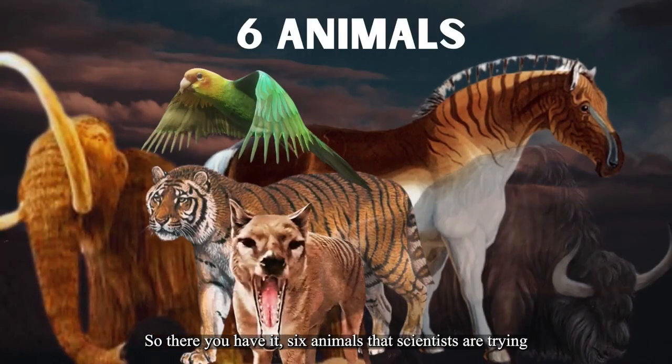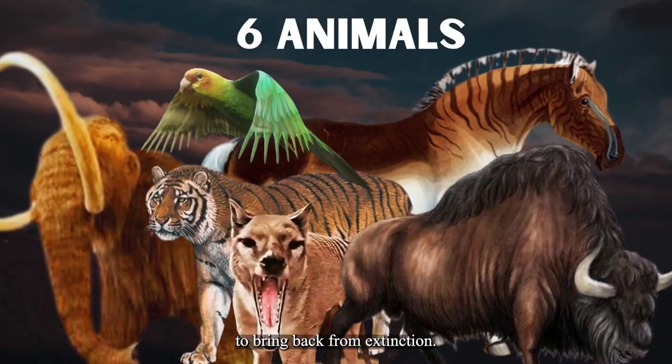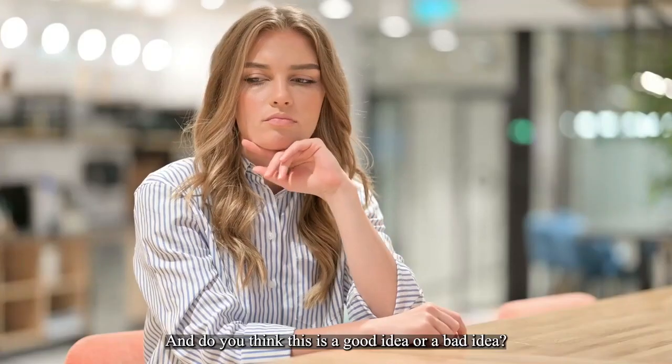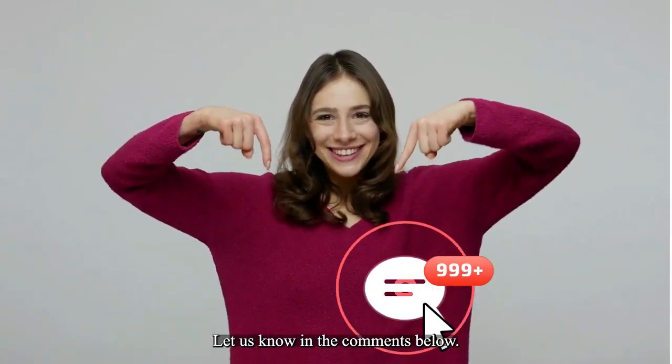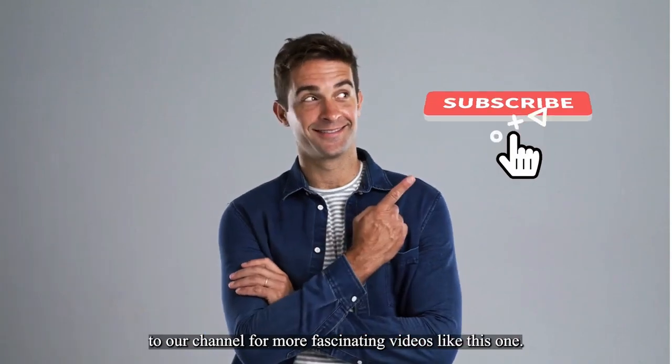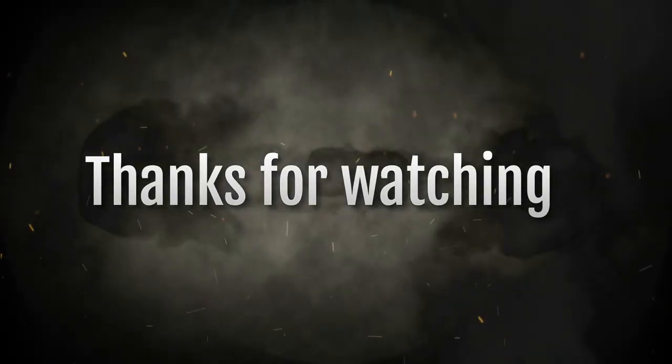So there you have it — six animals that scientists are trying to bring back from extinction. Which one do you think is the most amazing? And do you think this is a good idea or a bad idea? Let us know in the comments below. Don't forget to like this video and subscribe to our channel for more fascinating videos like this one. Thanks for watching.